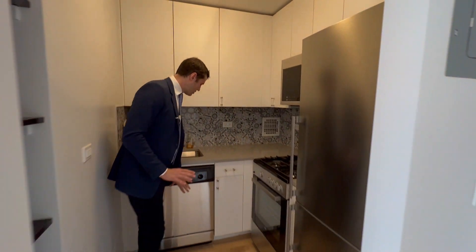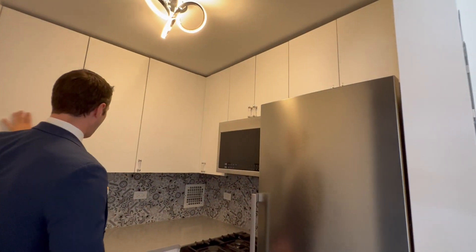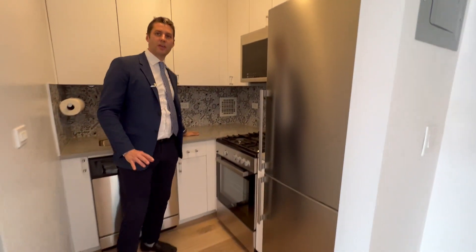You have a nice dishwasher here right underneath the sink, gas stove, microwave, lots of cabinets, and plenty of counter space.